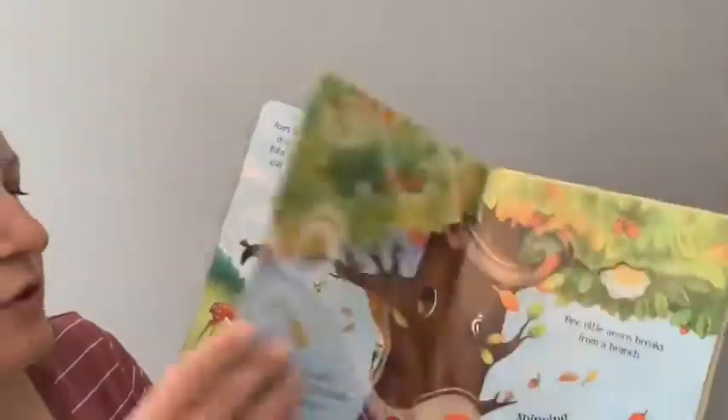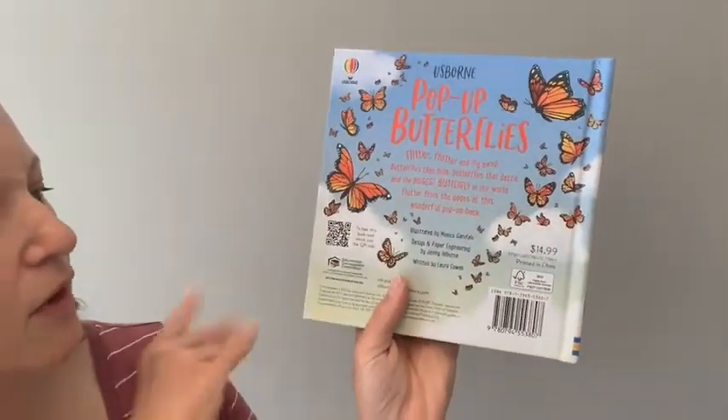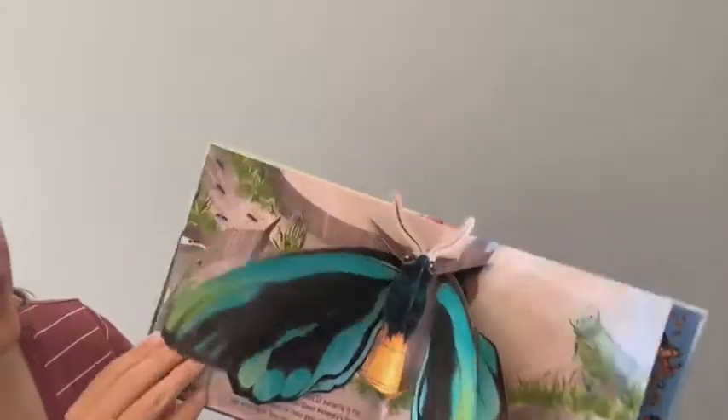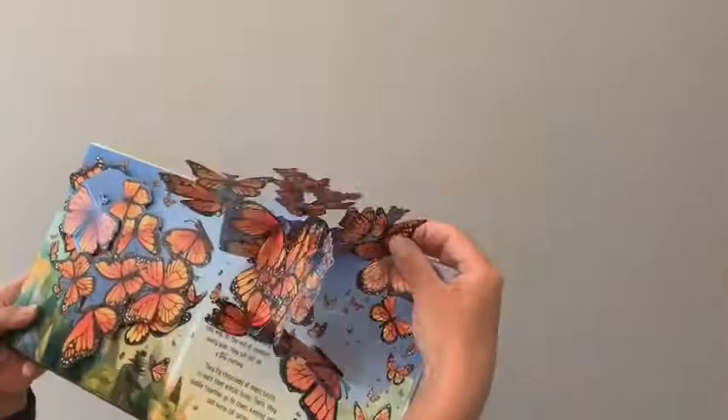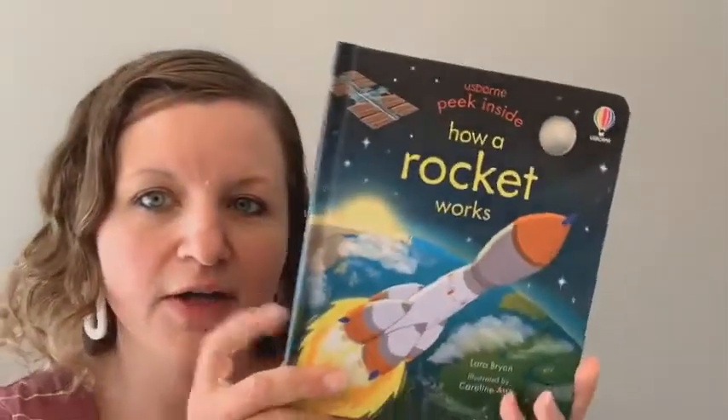And we have 'Pop-Up Butterflies' — this one has QR audio. You can scan that QR code and have the book read aloud; we love that feature. Look how beautiful the pop-ups are. This one talks about the life cycle of the butterfly and cocoon. I love the QR audio for when I'm pretty busy but my son wants me to read something to him.